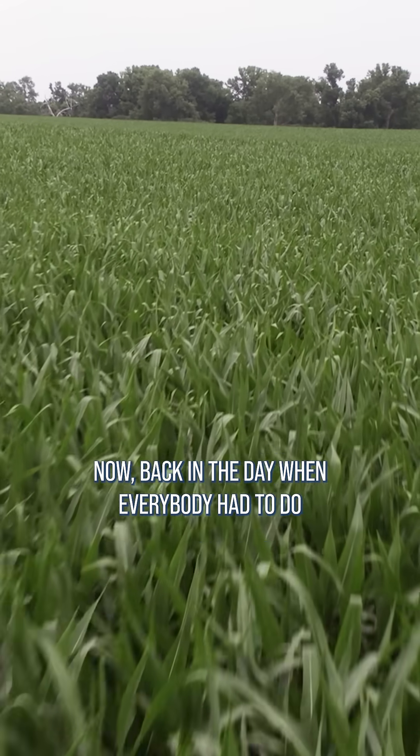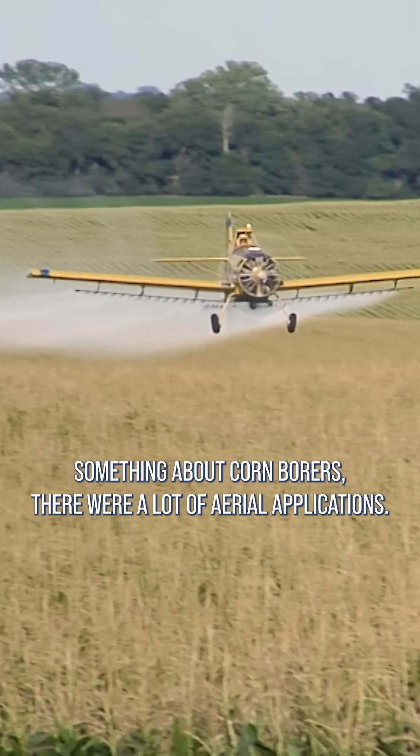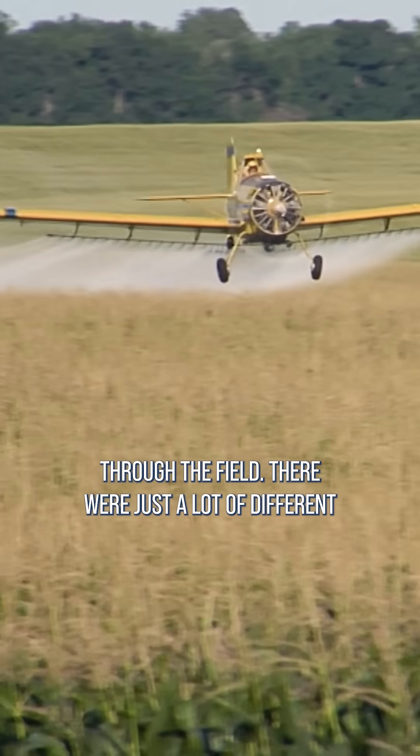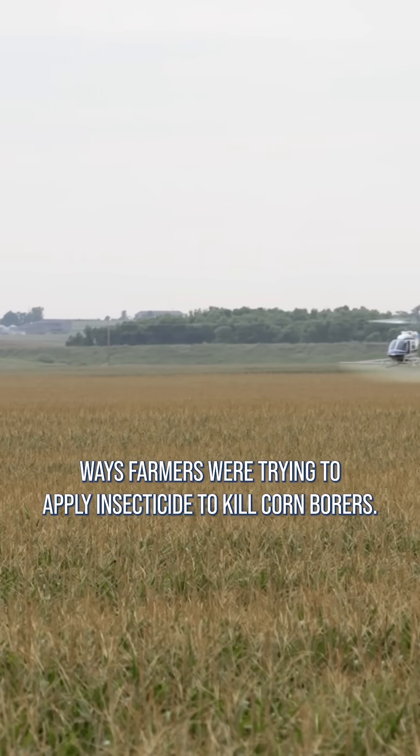Now, back in the day when everybody had to do something about corn borers, there were a lot of aerial applications, there were banders that were driven through the field. There were just a lot of different ways farmers were trying to apply insecticide to kill corn borers.